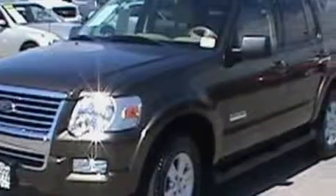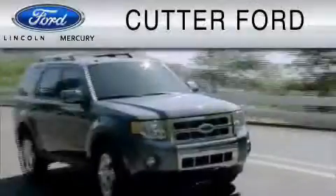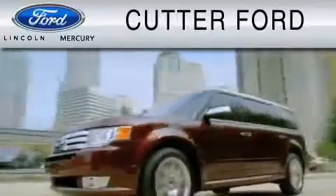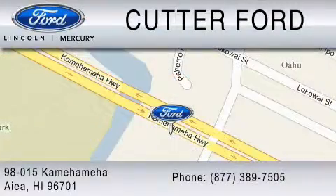Stop by today and test drive this SUV for yourself. Cutter Ford is dedicated to doing everything possible to ensure that the experience you have selecting your vehicle is as pleasant as possible. You can contact us at 877-389-7505.